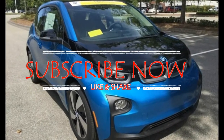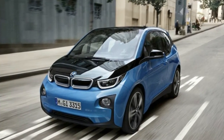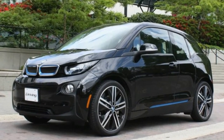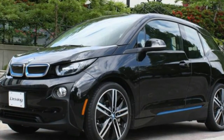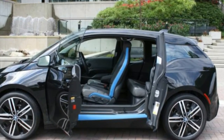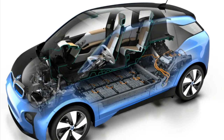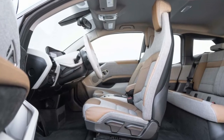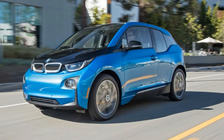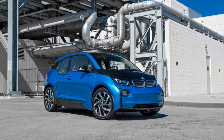BMW is pulling a page from Tesla's playbook and offering the i3 electric car with a larger battery pack option as part of a 2017 model year update. While the base BMW i3 uses the same 21.6 kWh lithium-ion battery pack as its predecessors, a new option increases the battery capacity to 33.2 kWh for $2,050 and offers an EPA-rated 114 miles of driving range on a full charge, 33 miles more than the base model.